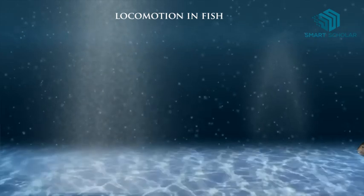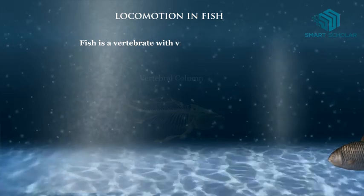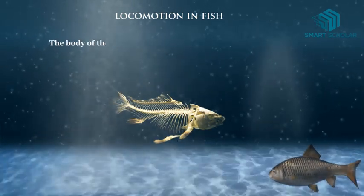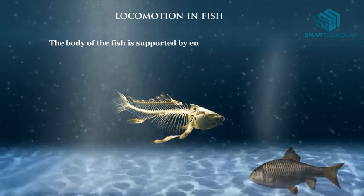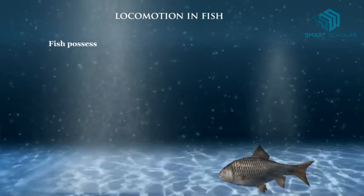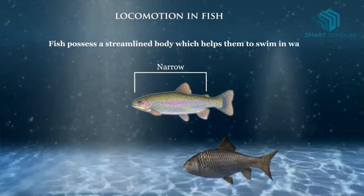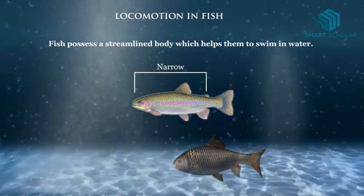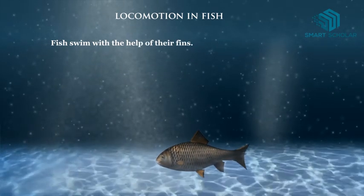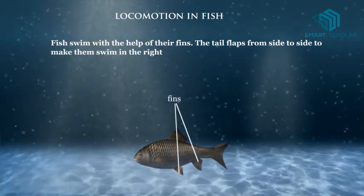Locomotion in fish. Fish is a vertebrate with a vertebral column in its body. The body of the fish is supported by an endoskeleton made up of bones. Fish possess a streamlined body which helps them to swim in water. Fish swim with the help of their fins, and the tail flaps from side to side to make them swim in the right direction.